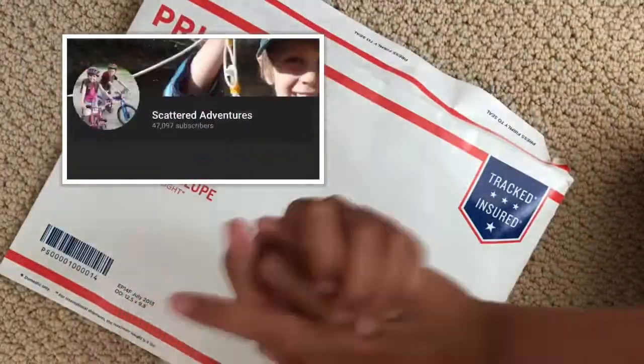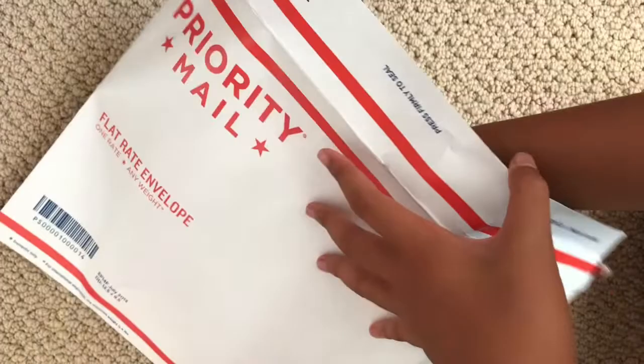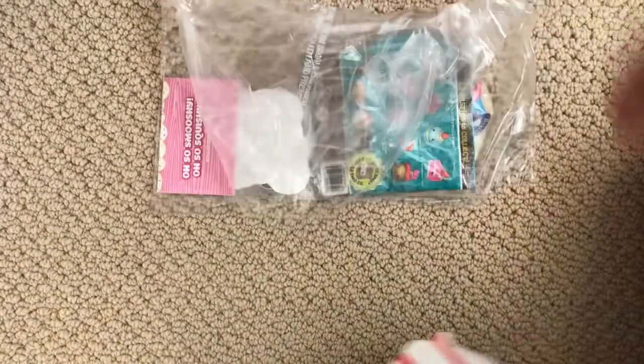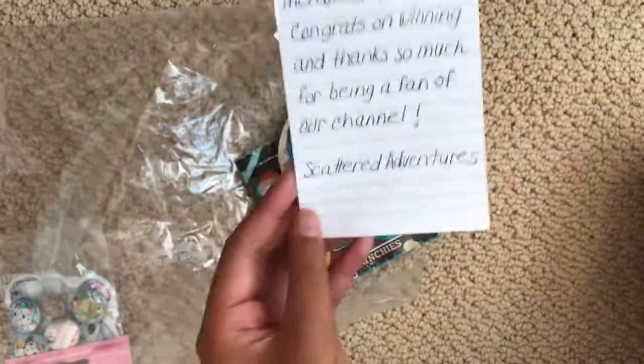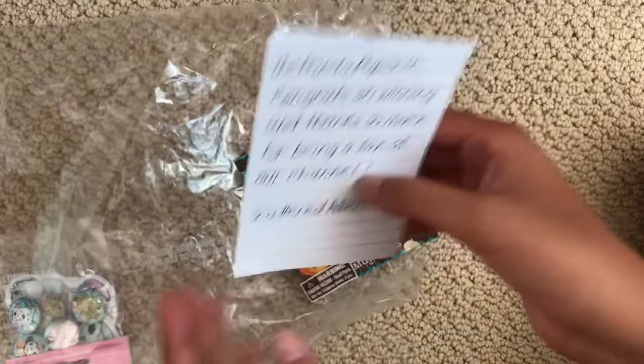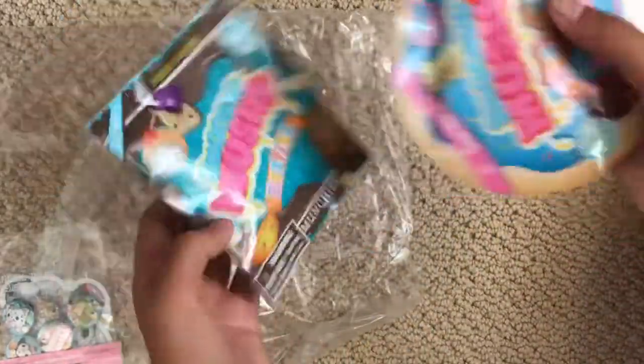Thank you so much Scattered Adventures for sending this to me. I really love your channel and you guys should definitely go check them out. I'm just going to pull these things out. It says: 'The Panda Popsicle, congrats on winning and thanks so much for being a fan of our channel, Scattered Adventures.'